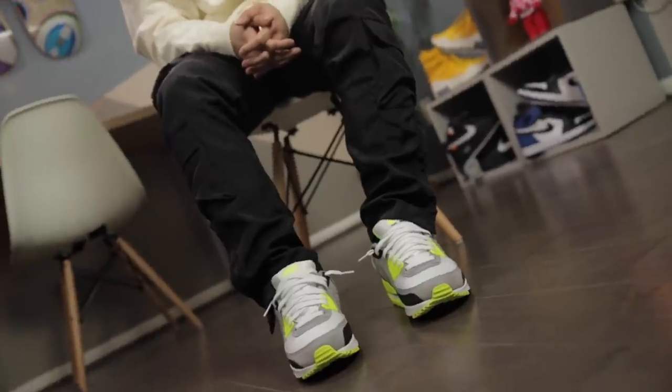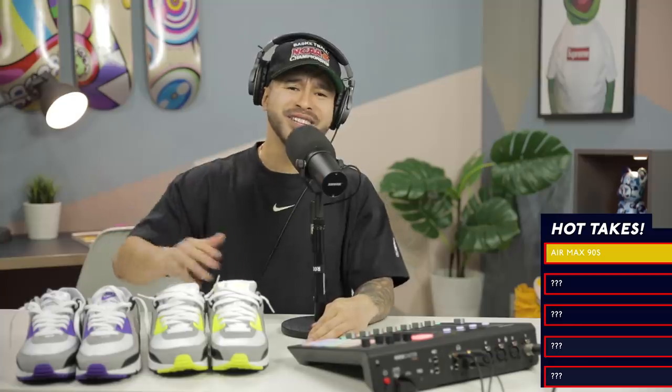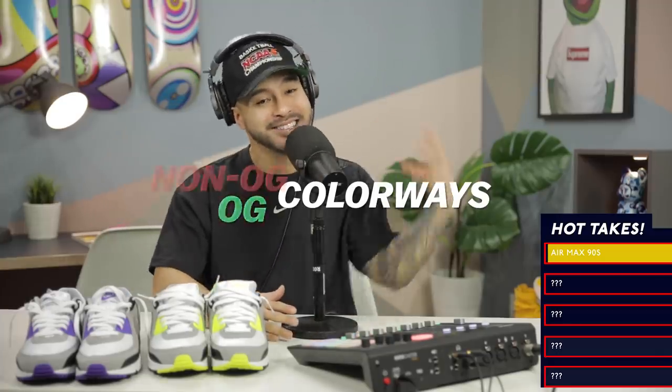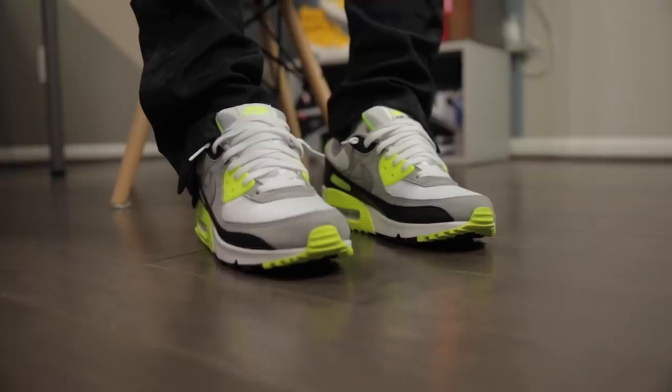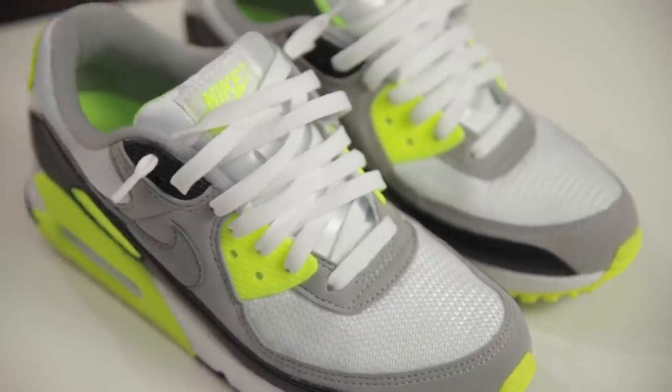Alright, so first sneaker on the list — you guys have seen me talk about these in a couple recent videos. I really like these. We got the Air Max 90s from the 20th anniversary release. So recently Nike decided to drop some OG colorways and some non-OG colorways in their 20th anniversary release of the Air Max 90. When it comes to the colorways that they dropped, I really like the ones with the vibrant color accents such as this volt one, even this purple one right here. I think they also had a teal turquoise that was really dope.